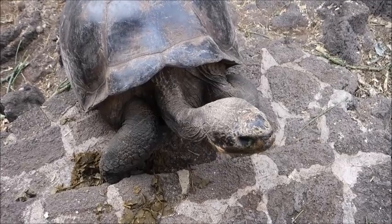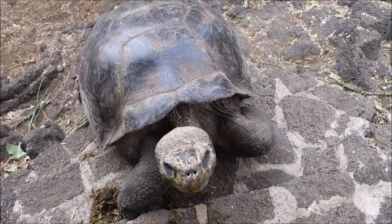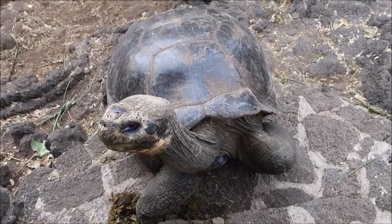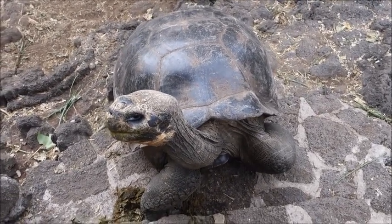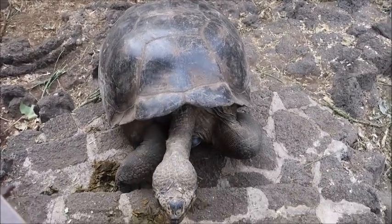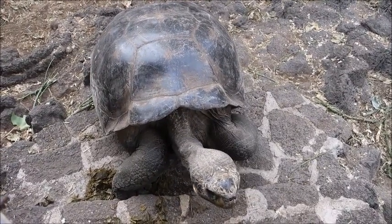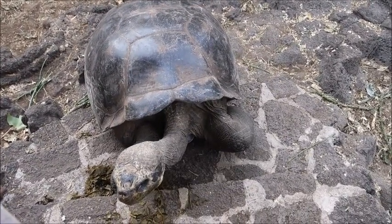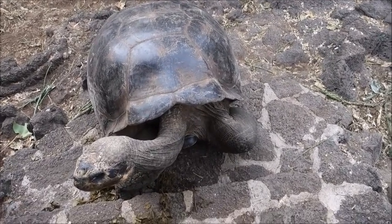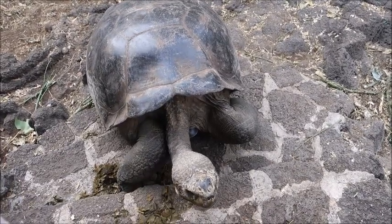What do you think — how many meters are they? Two? One? They're probably about a meter and a half. It's the first time I've seen a turtle so close and so big. How much did George weigh — 150 kilograms? This one might actually be bigger than George. And look at that neck — it's like a snake.